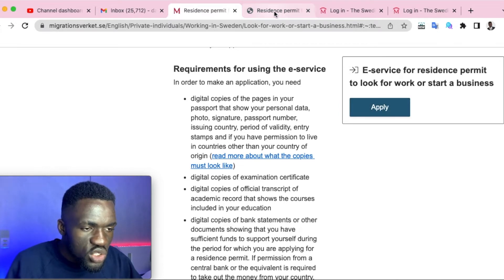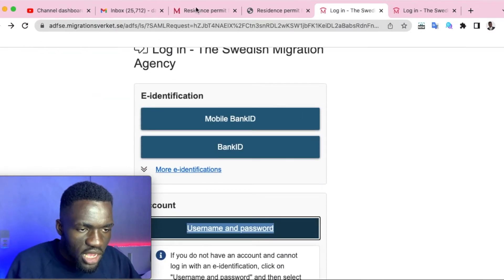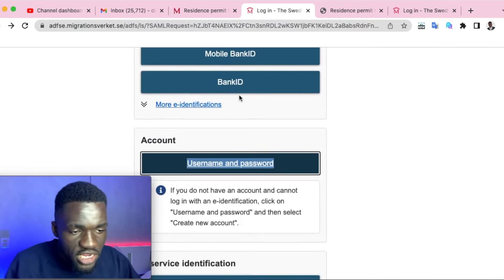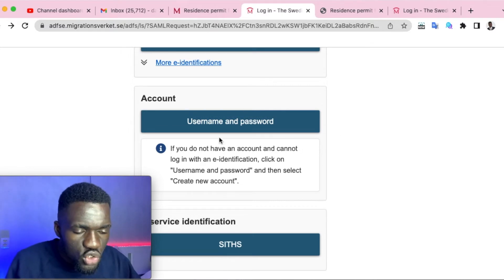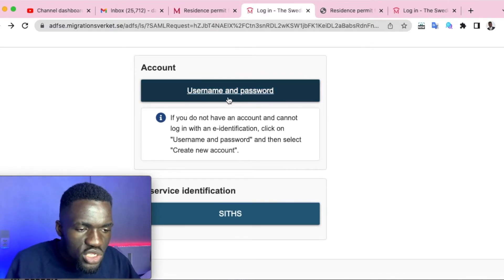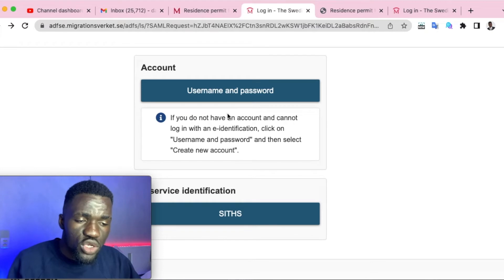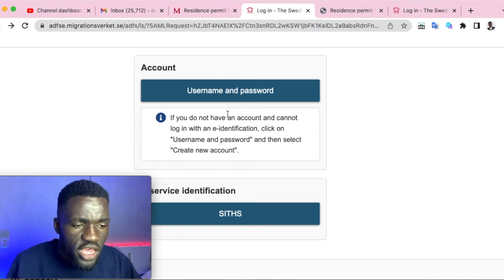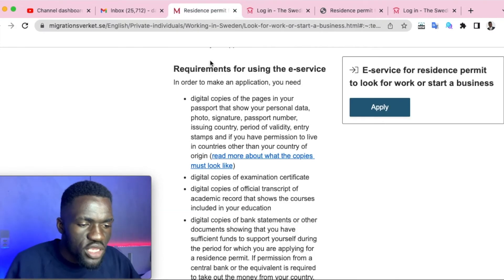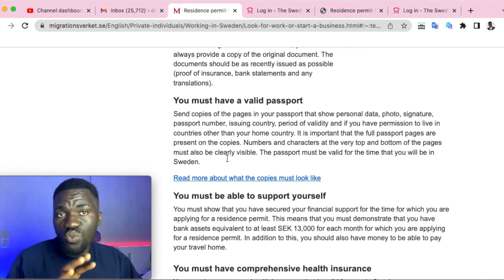This is what the e-service portal looks like. When you click 'Apply,' it takes you to the portal, which may ask for a mobile bank ID. In most cases, if you don't have an account, just click on 'Username and Password,' then select 'Create an Account,' and follow the steps to create your account and start the application process.